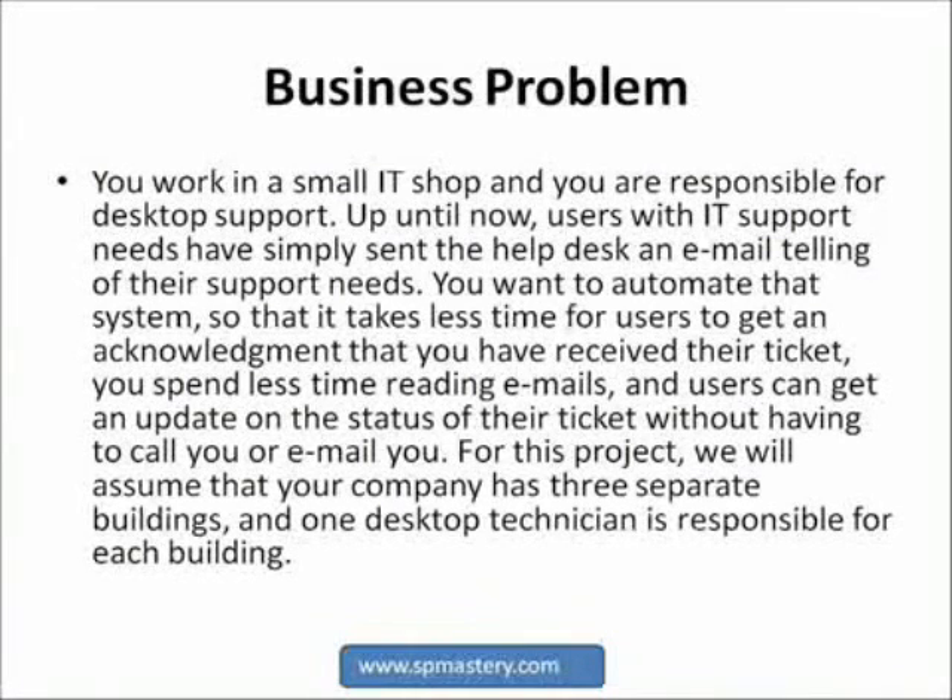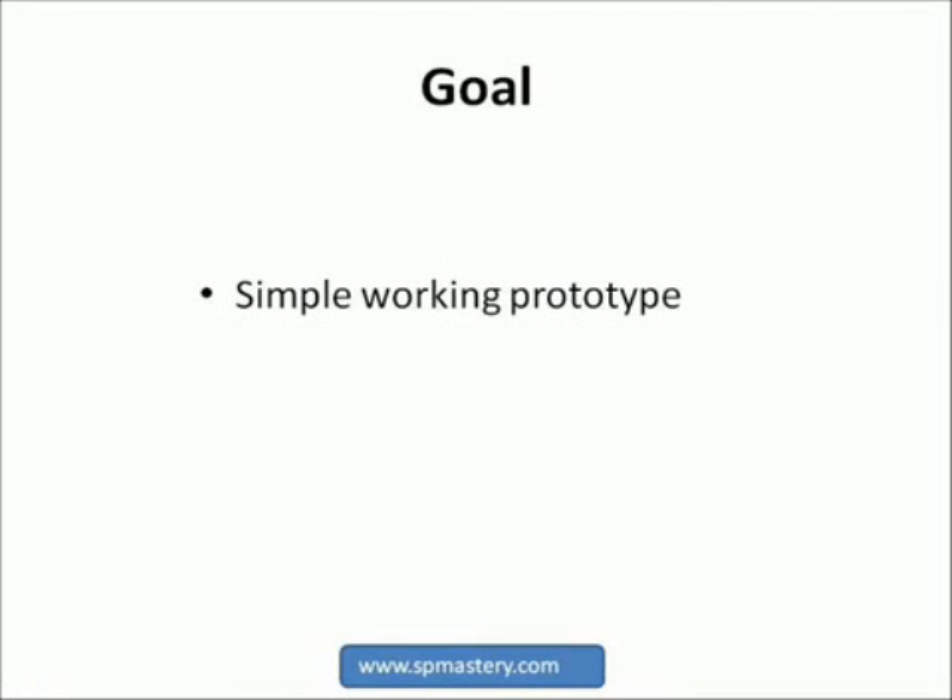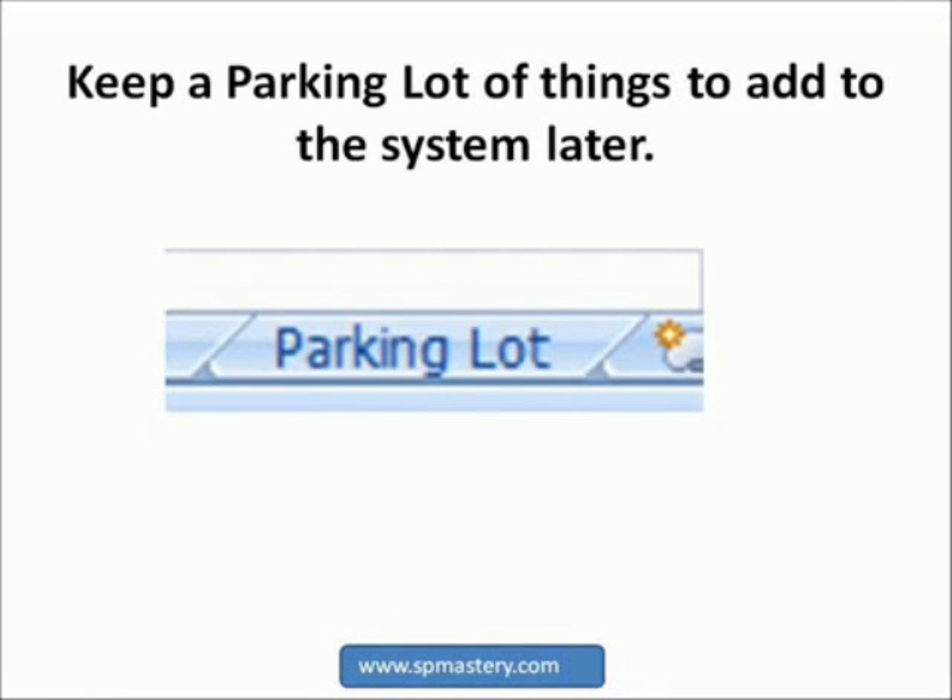Before we start, let me make a couple of points about the design process. Your goal for your first project should be to build a simple working prototype — you can expand it later. While you are working on it, as you think of things that could be added, keep a record of those in a parking lot list. You can later modify your project to include additional capabilities. This is a good way to design any business solution in SharePoint, as it allows you to test out your design in small increments.